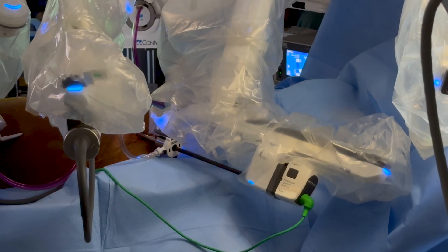With robotic coronary bypass surgery, we make three small incisions on the left side of the chest. We use the robot to harvest the IMA, and then we make a small 4-centimeter anterolateral thoracotomy through which we hand-sew the LIMA-to-LAD anastomosis.